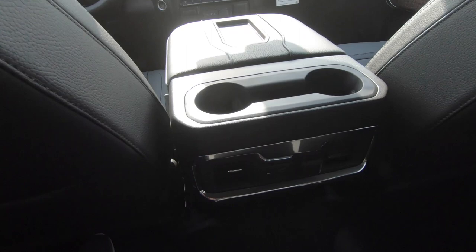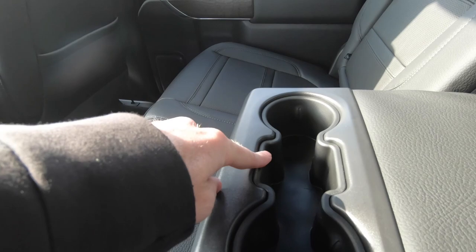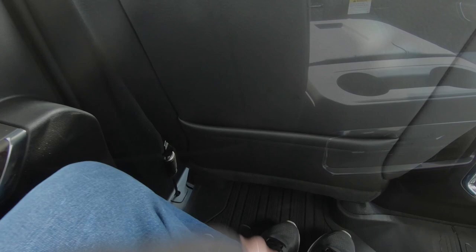You have two cup holders right here, and then in addition to that, two more cup holders right here with additional space — if you had one of those square juice boxes, even that could go right there, or maybe some additional snacks with that fold-down armrest. Nobody's going to go thirsty back here. On the rear of the console, you'll find connectivity with USB ports, a 12-volt power outlet, and dual air conditioning vents. Additionally, your passengers in the rear can use the seat back pockets on each seat.